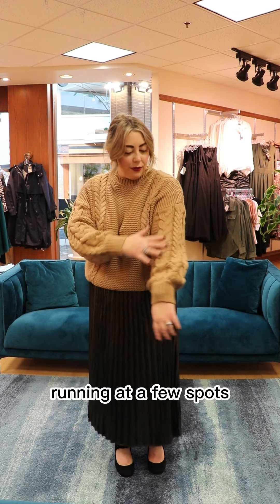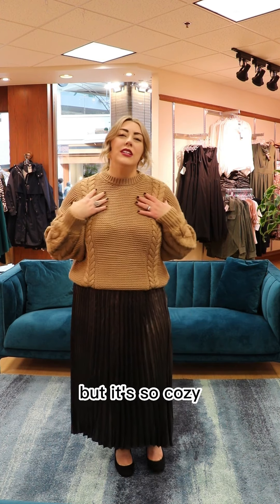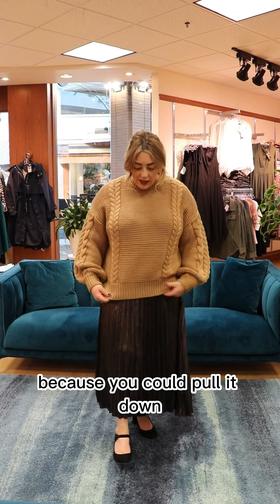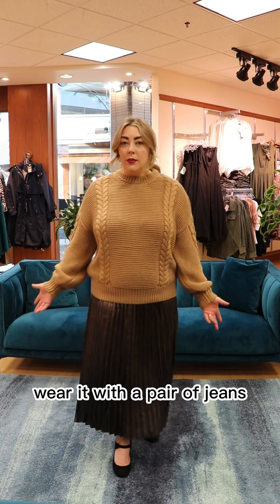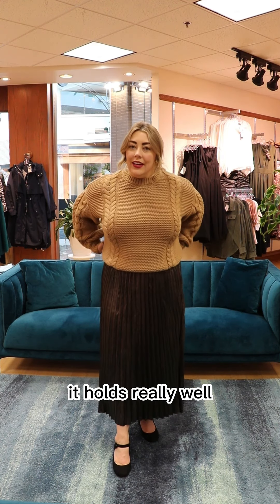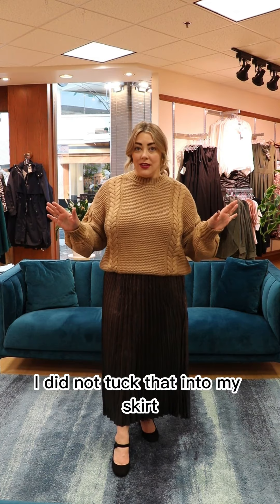The knit is gorgeous — it's got this beautiful braid running at a few spots throughout it, which makes it just a little fancy but still so cozy. I love the color and I love the length. The length is really nice because you could pull it down — it has a beautiful hem at the bottom where you can wear it with pants or a pair of jeans. It's super casual, but it holds really well if you tuck it under.